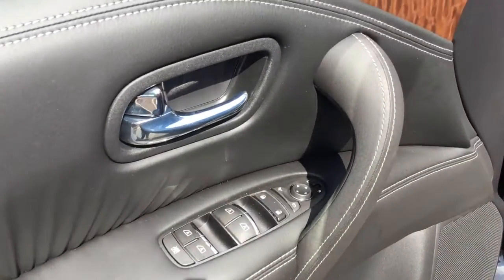You get some incredible features in this Armada including powered windows all with one-touch capabilities. You also get a memory eight-way power adjustable driver's seat, and both of your front seats can be heated and cooled.